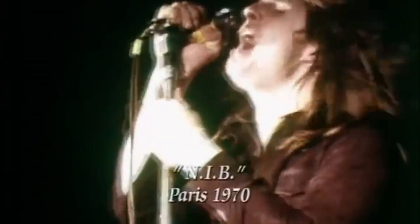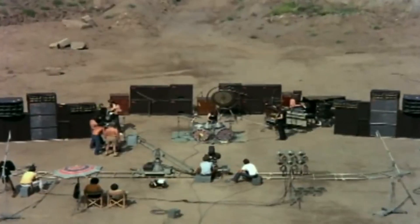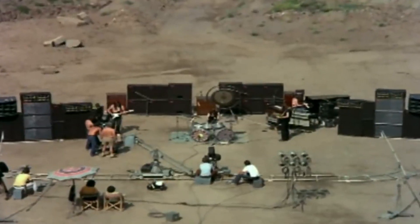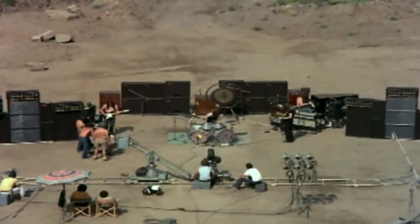The 70s are known for a wide variety of things. Black Sabbath took over the world with the birth of heavy metal. John Bonham was showing the world what drumming looks like. And Pink Floyd was busy making some of the greatest albums of all time. Meanwhile in Sweden, there were these five ruining everyone's eardrums.